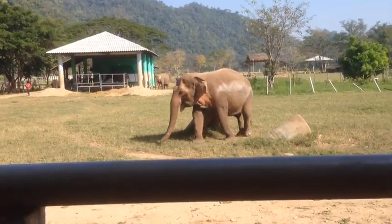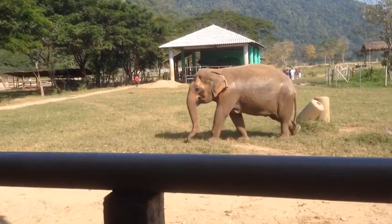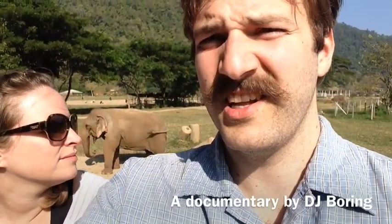This elephant wants to mate. It's eyeing me over the corner of his eye. Both fences are cool.